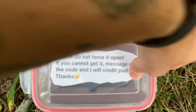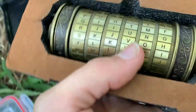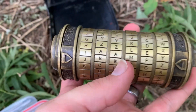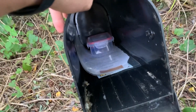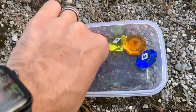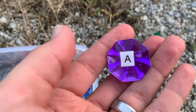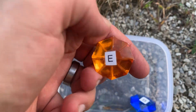No way, there's so much stuff in here. 'Please do not force it open. If you cannot get it, message me the code and I will credit you.' Oh so there's a little riddle. Wow, what the heck. Hold on. So we gotta try to guess the riddle to get this open — this is probably the information in here. I'm gonna bring it all out so I'm not crouched in this little section. Okay, it also looks like we've got some jewels here with different letters on them — this one's got a T, this one's got an A and so forth. There's some kind of riddle or word we have to unscramble.